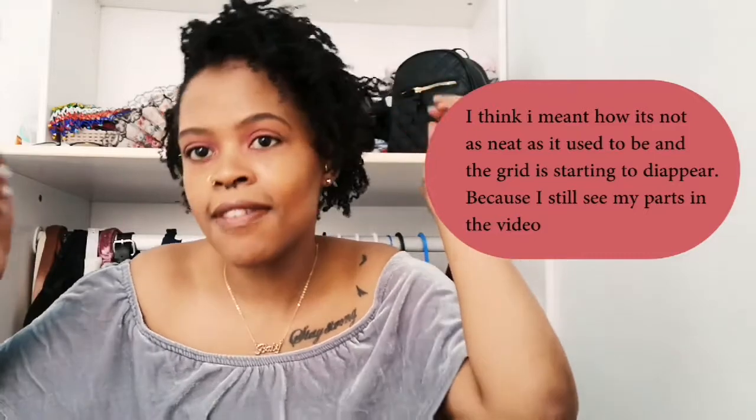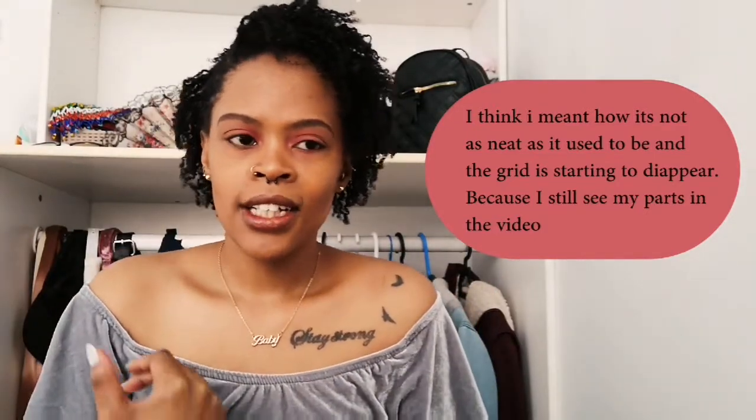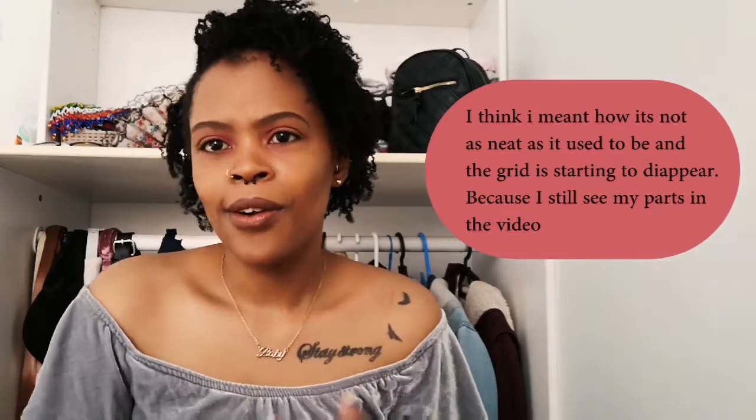This is what my roots are looking like. I don't actually see most of the grid because my hair grows so quickly — the grid basically disappeared after about a week.